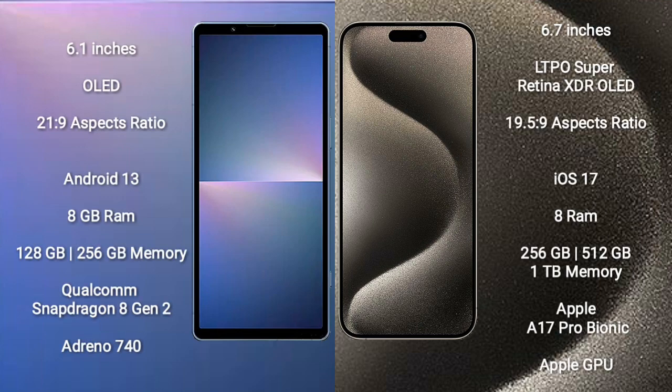The Sony Xperia 5 Mark 5 comes with a 6.1-inch OLED display and an aspect ratio of 21:9. The iPhone 15 Pro Max comes with a 6.7-inch LTPO Super Retina XDR OLED display and an aspect ratio of 19.5:9.